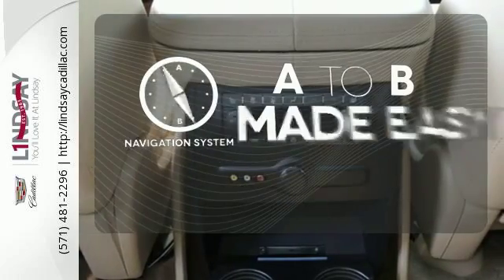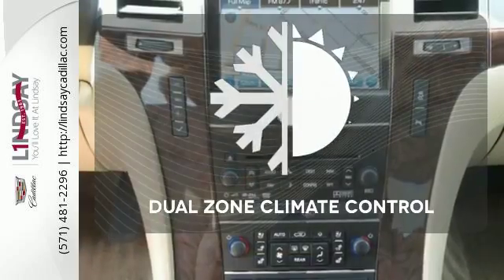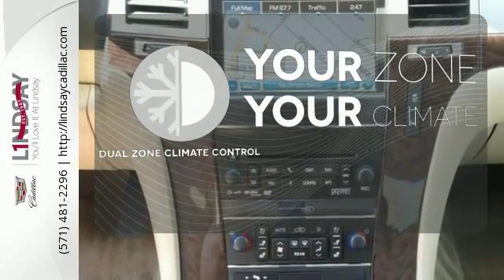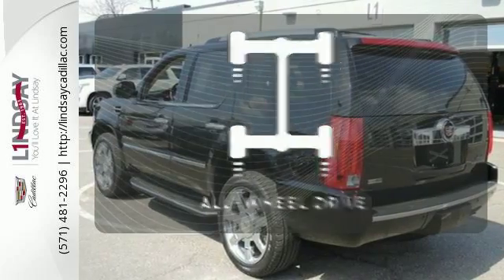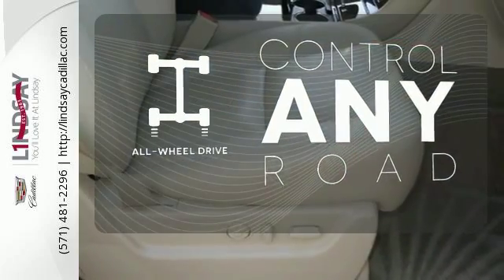Never feel lost again with the navigation system. It's too hot. It's too cold. Not anymore — with dual zone climate control. The all-wheel drive allows you to master any road, any time.